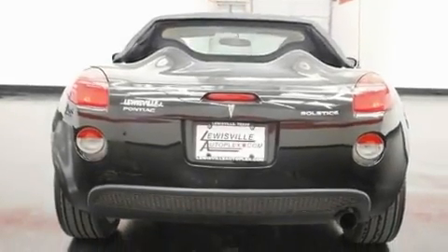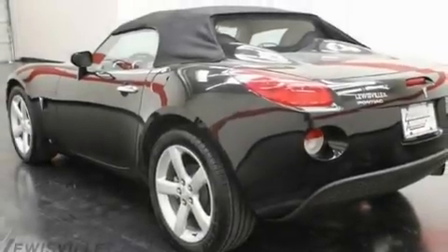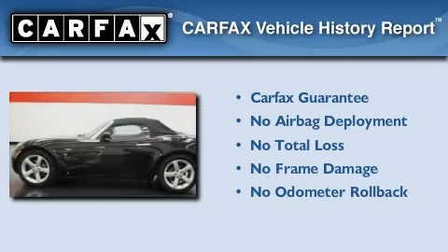With an EPA estimated rating of 28 miles per gallon on the highway, this vehicle is clearly a fuel-efficient choice. Not to mention that this Pontiac qualifies for the Carfax buy-back guarantee.